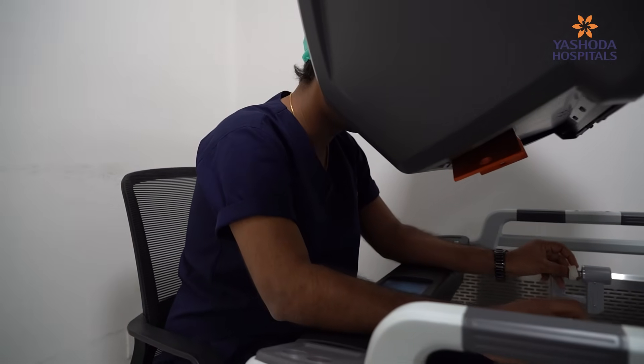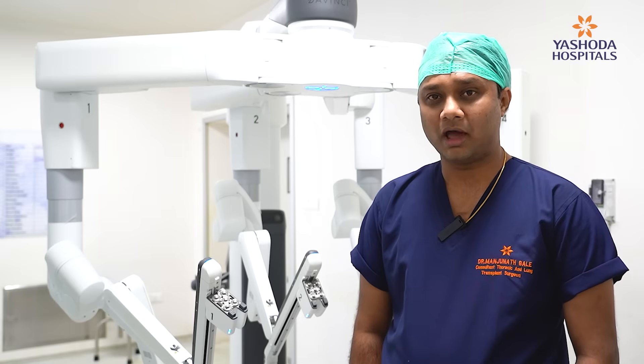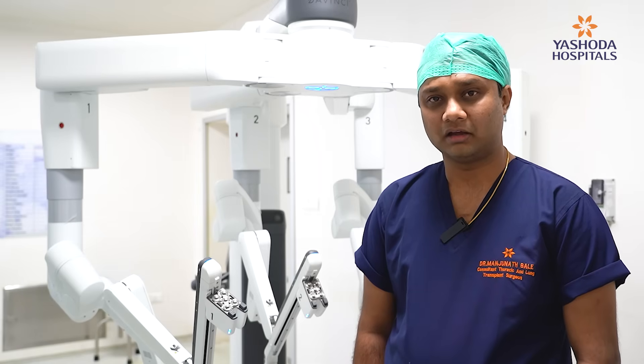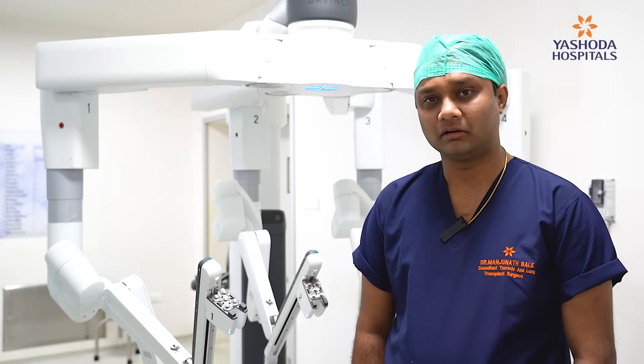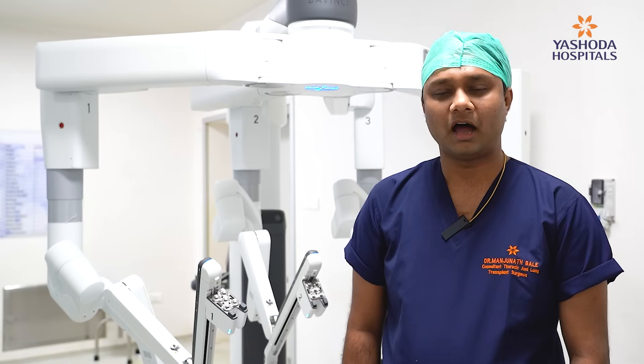With robotic, you can do most of it with great precision and improved vision. Lung cancers are increasing in number, and the robot helps in better lymph node clearance compared to VATS when you look at it overall.